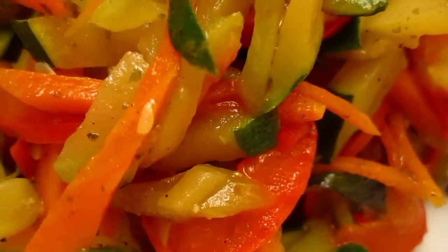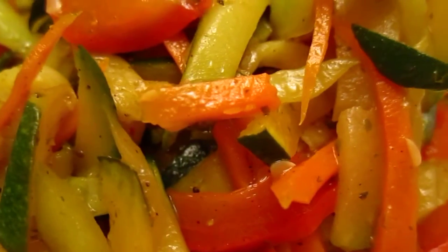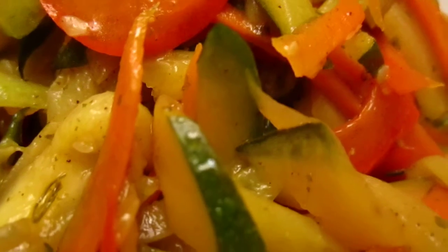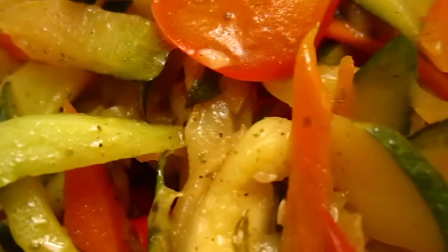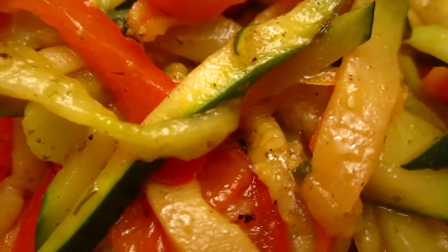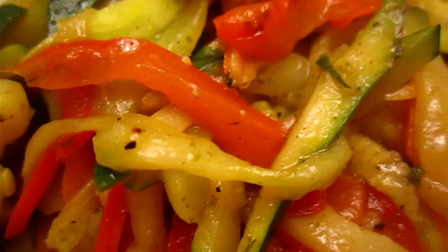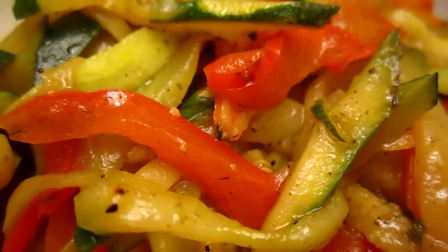There is carrot, capsicum, zucchini, and cucumber fried very briefly in cooking oil with some spice, salt, pepper, and my secret spice — I will not tell you. Anyway, it's a special herb and it has a lot of flavor, and some sugar and fresh lemon juice. Enjoy.